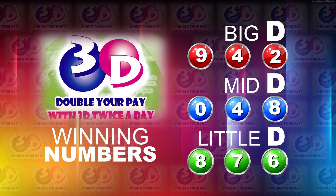Here's a recap of today's winning numbers. Big D is 9, 4, 2. The Mid-D is 0, 4, 8.